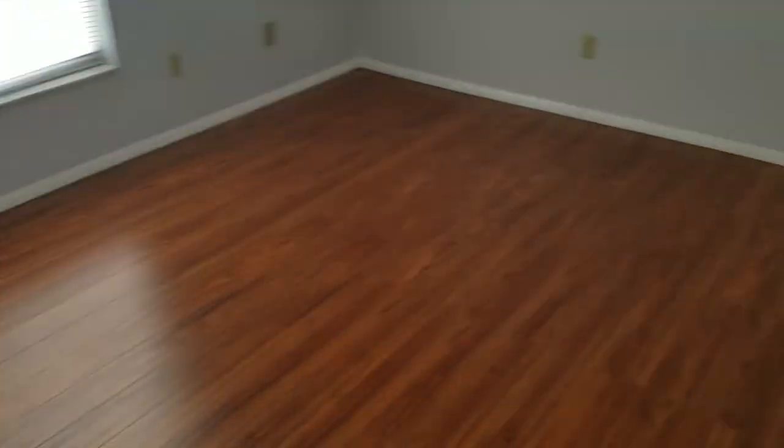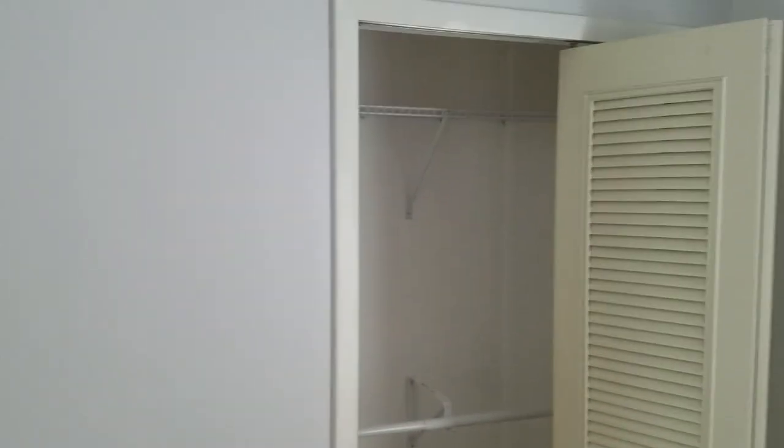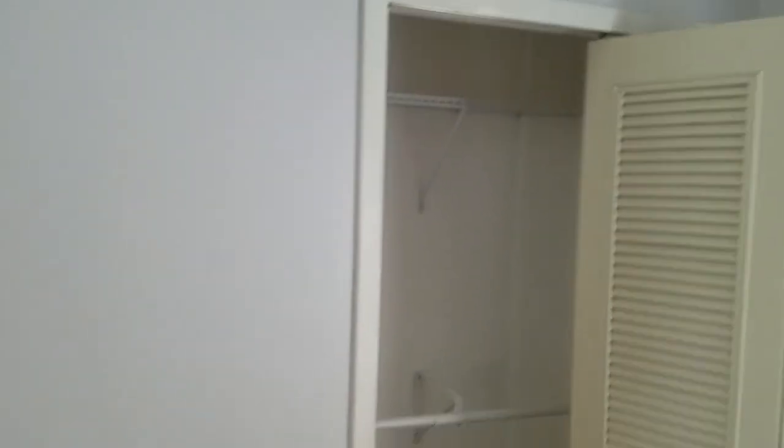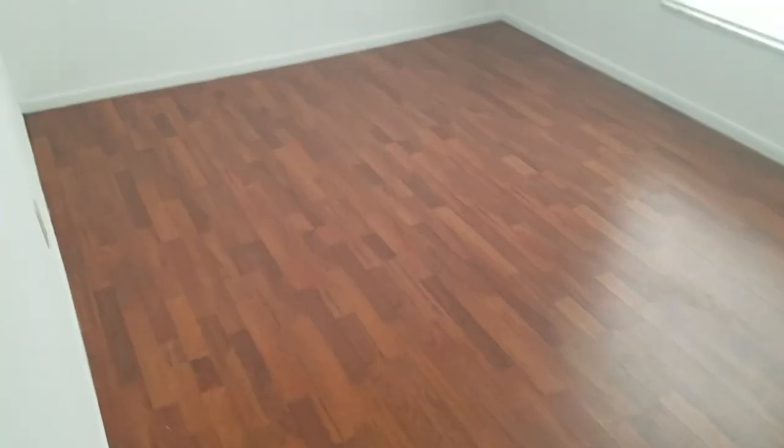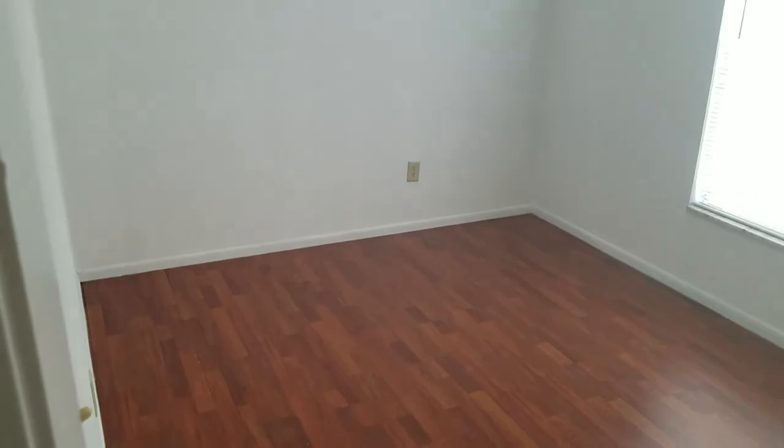There's tile and laminate flooring throughout the whole house. Here's bedroom number one. There are popcorn ceilings throughout the house. This is bedroom number two — standard size rooms. And here's bedroom number three, with the same laminate flooring throughout the bedrooms.